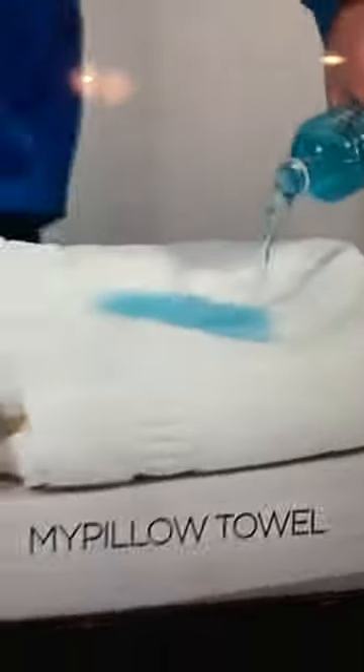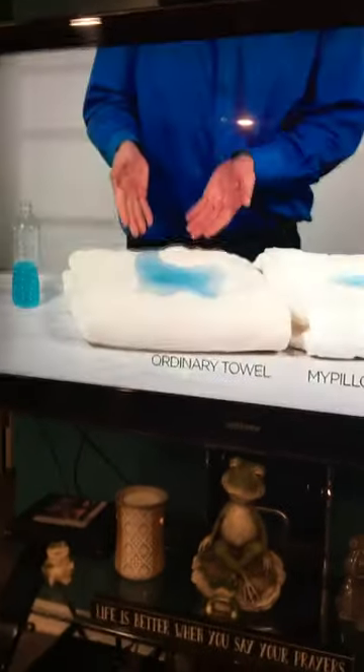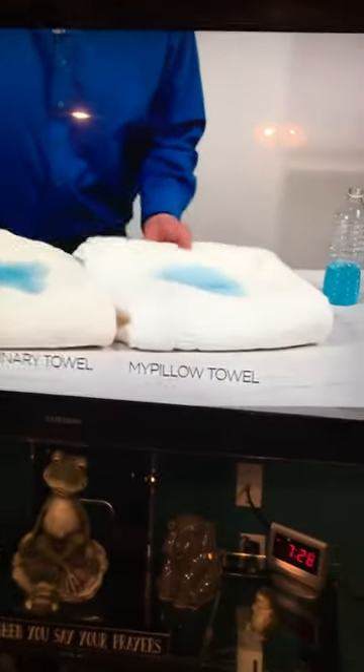Here's another towel that we randomly went out and bought. Here's one of my towels with a nice design. I don't know if you can see this, but you can light a swimming pool with this. I mean, this is crazy. Get rid of it.